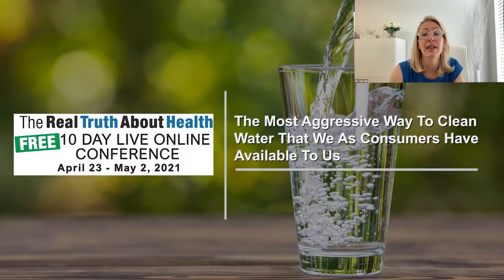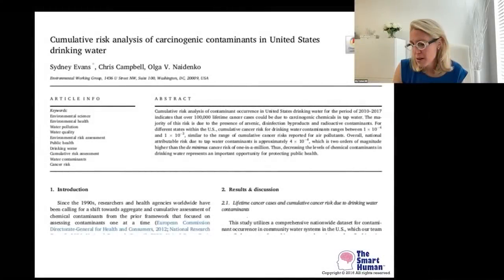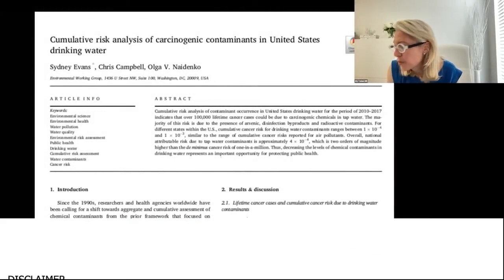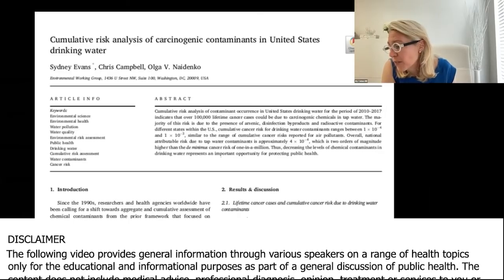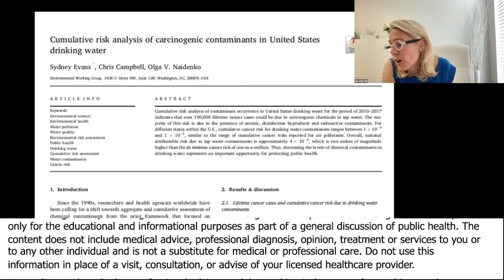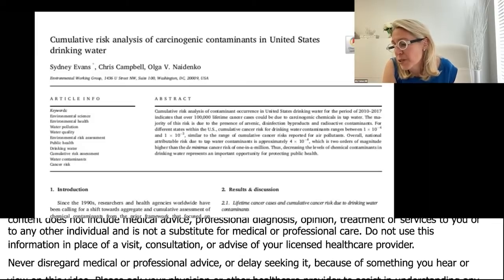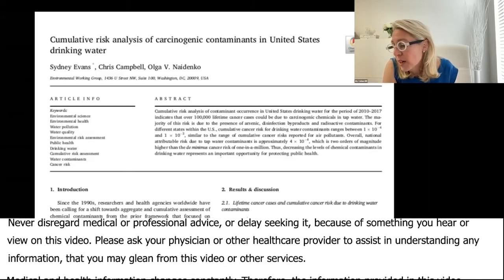Cumulative risk analysis of carcinogenic contaminants in the United States is a very important medical journal article. It looked at 2010 to 2017 and indicates that over 100,000 lifetime cancer cases could be due to carcinogenic chemicals in tap water. That was their assessment.